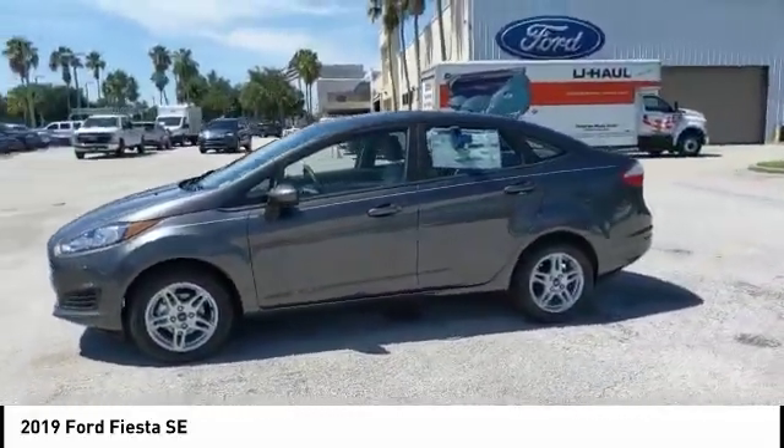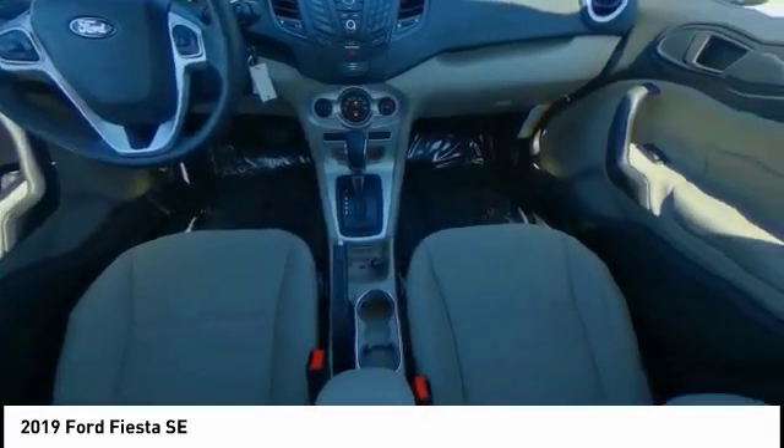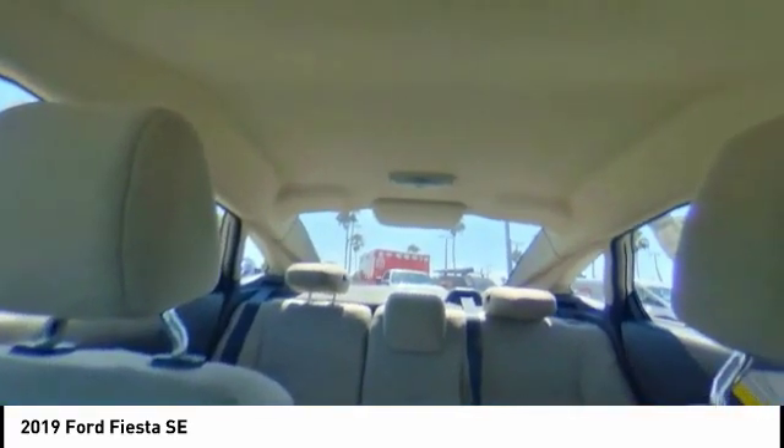Here are some of this vehicle's great options: aluminum wheels, brake assist, traction control, stability control, intermittent wipers, daytime running lights, engine immobilizer, front disc and rear drum brakes, FWD, and tire pressure monitor.